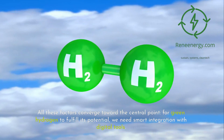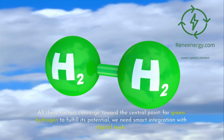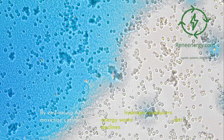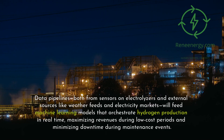All these factors converge toward a central point: for green hydrogen to fulfill its potential, we need smart integration with digital tools. AI will remain indispensable across the value chain — materials discovery, process control, predictive maintenance, dynamic scheduling, and logistics optimization. By embracing AI-driven platforms, hydrogen producers can maximize uptime, reduce energy waste, and accelerate cost declines. Data pipelines from sensors on electrolyzers and external sources like weather feeds and electricity markets will feed machine learning models that orchestrate hydrogen production in real-time, maximizing revenues during low-cost periods and minimizing downtime during maintenance events.